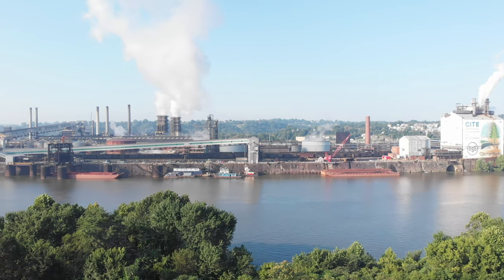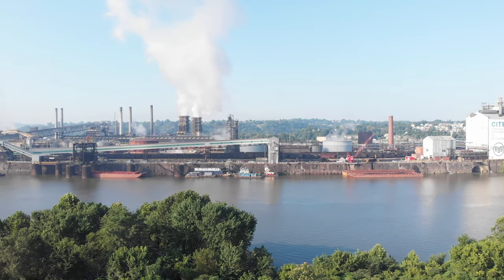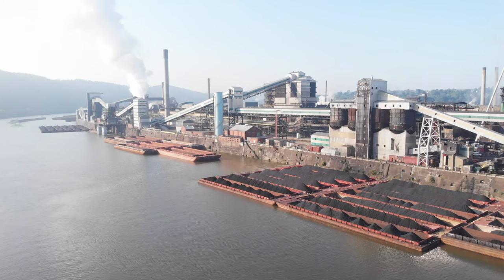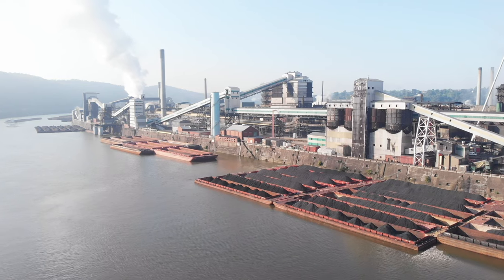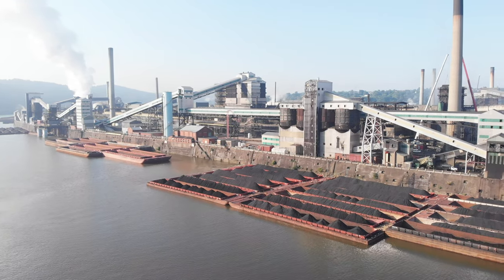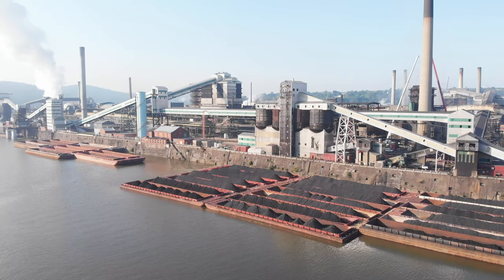This is one of the largest coke making facilities in the world, but surprisingly they don't get their coal by rail. They get it 100% by barge, and those barges along the Monongahela River present some great modeling opportunities.